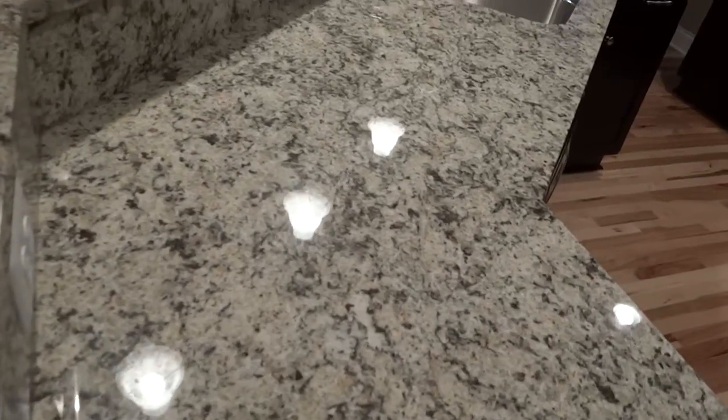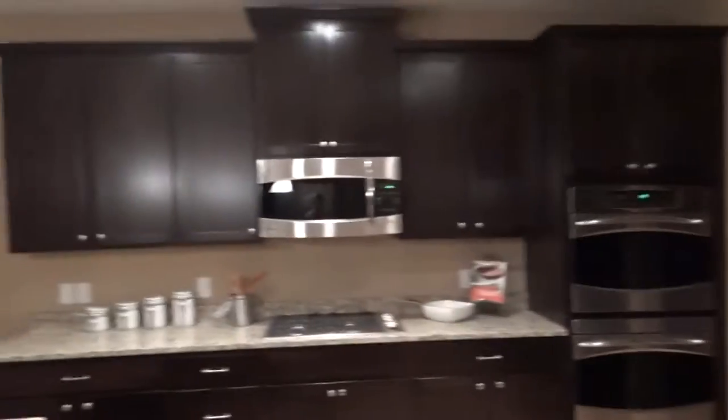The kitchen has Santa Cecilia granite — more tans and browns in it. You've got the warmer cabinet, a little bit different than the white. Same double oven, same fridge, same microwave, same everything.